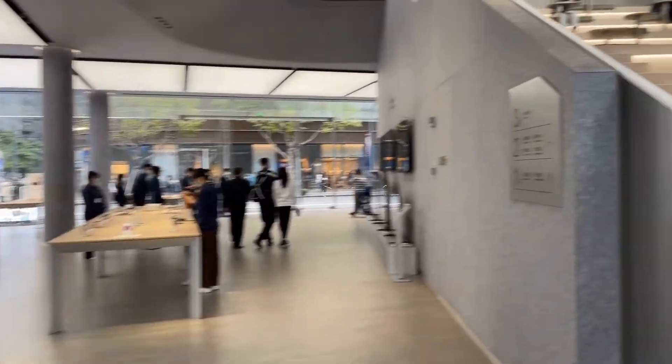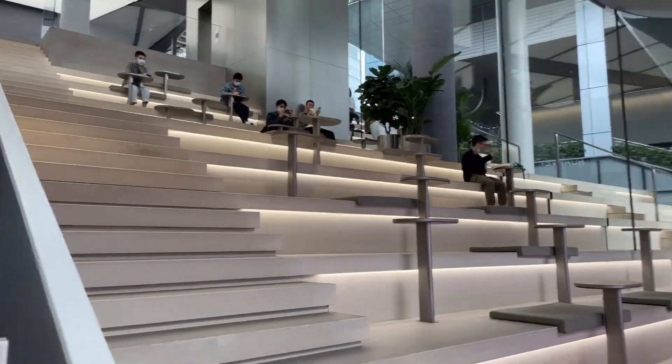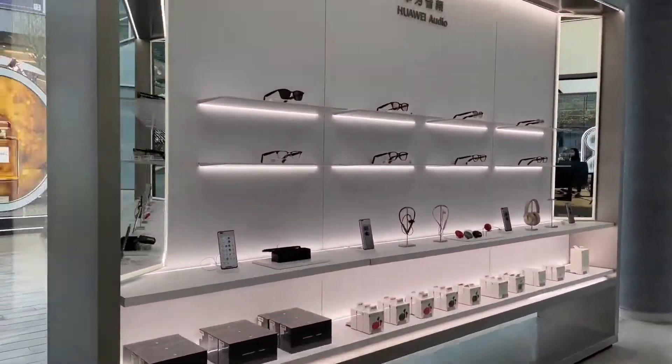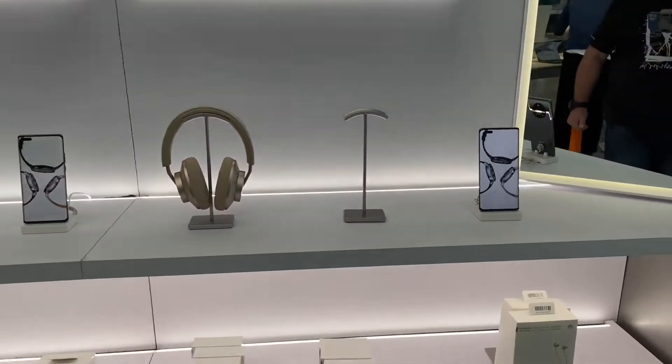I got my temperature taken. Very cool area here. Inside the store — it's actually quite welcoming. It's nice here.